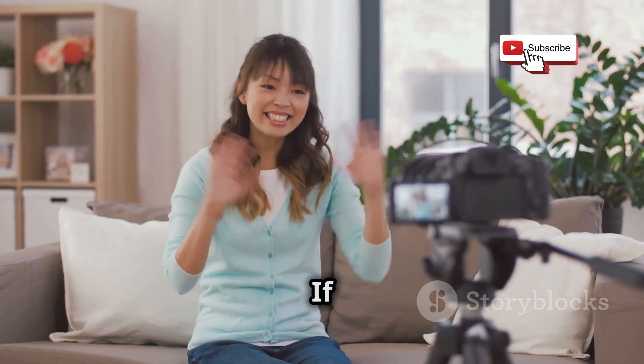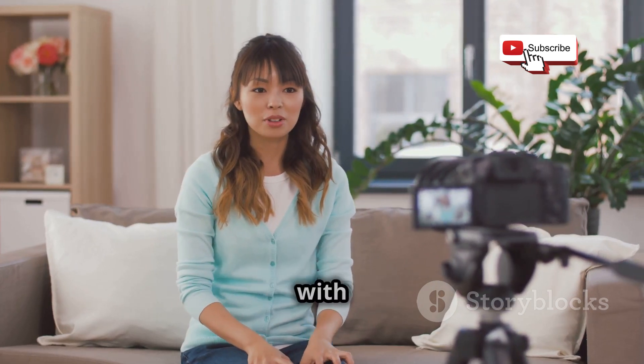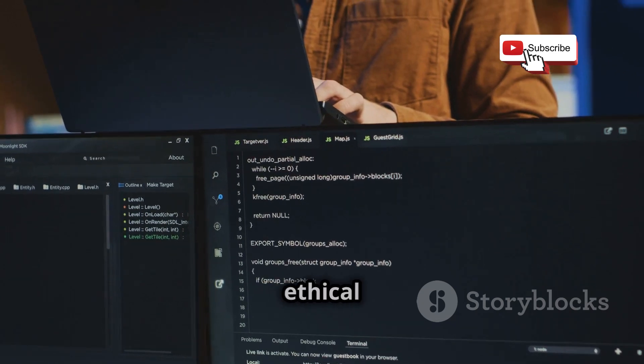Welcome back to our YouTube channel. If you are new here, make sure to subscribe and hit the bell icon to stay updated with our latest content. Today, we're diving headfirst into the exciting world of ethical hacking.